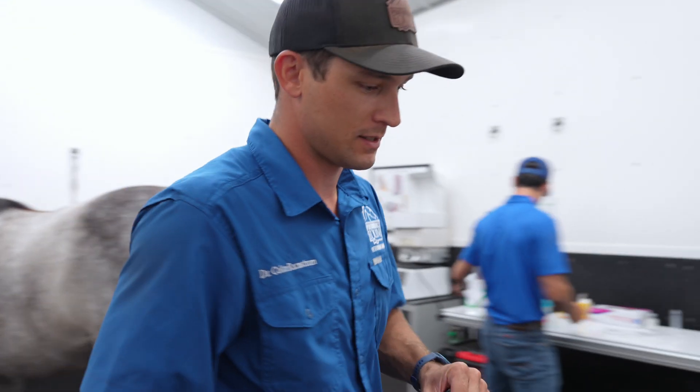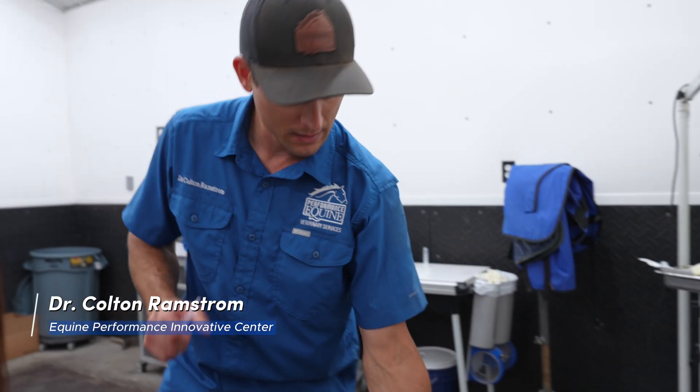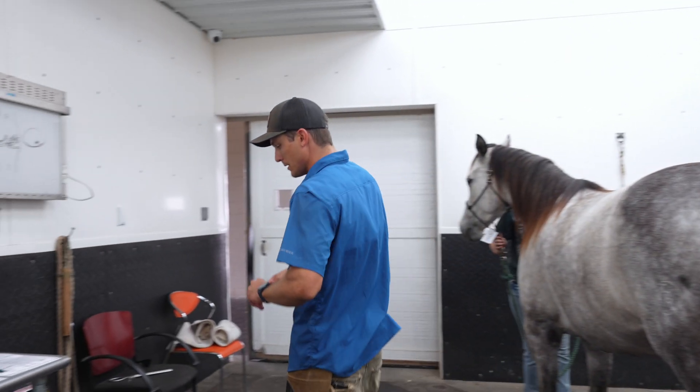That was a little sedation. For this imaging it's important that she holds nice and still for me. It's a light sedation — it'll take all of her anxiety away and she'll hang out there while we do what we need to do.